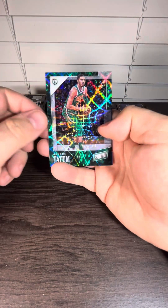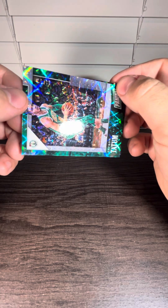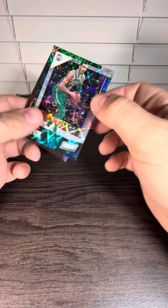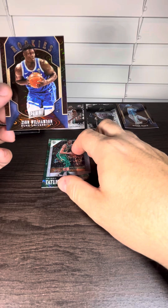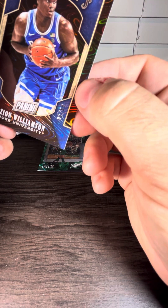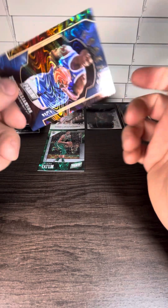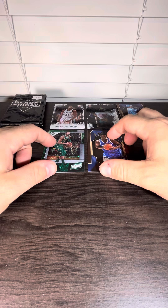A Zion. That's a Jayson Tatum, out of 199 — we'll take that. And then we got a Zion Williamson rookie card, out of 50. Wow. Glad I picked these up.